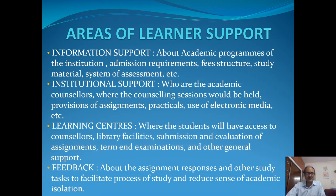Next is institutional support — who are the academic counselors, where academic counseling would be held, provisions of assignments and practicals, how practical-based programs like BCA, MCA, or sciences would have their practicals conducted, and what way electronic media is being utilized. IGNOU is one of the institutions where massive use of electronic media is undertaken to ensure proper teaching and learning for the students. Then there are learning centers where students will have access to counselors, library facilities, how they submit their assignments and how it will be evaluated, when term-end examinations would be held, and other related support.